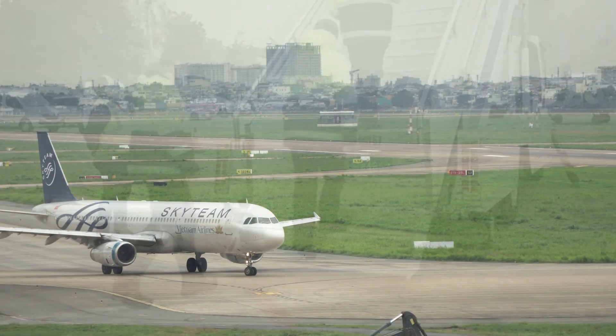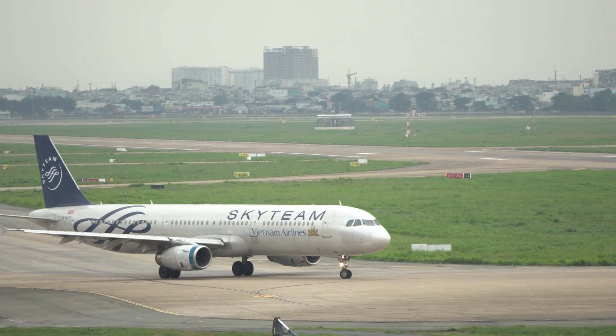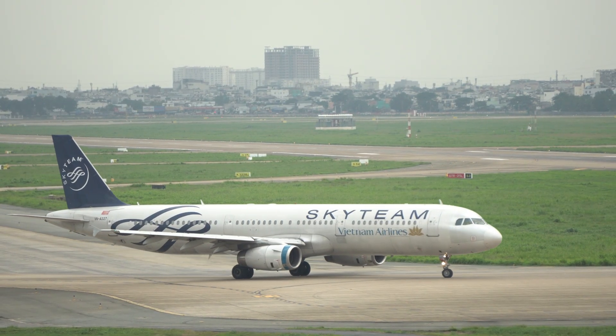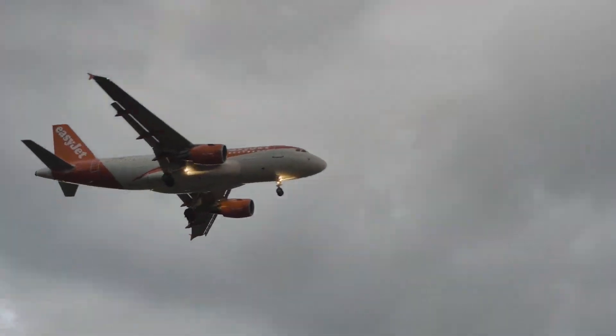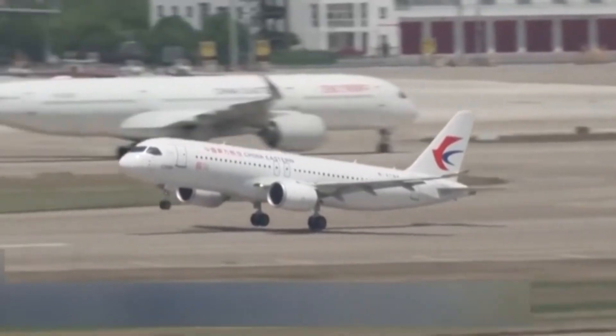Performance-wise, both jets offer comparable range, around 4,000 to 5,000 kilometers. But Airbus has decades of real-world data. The C919 is still a newcomer.